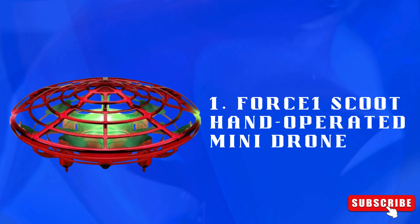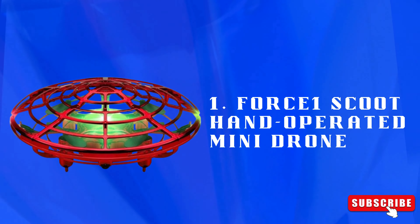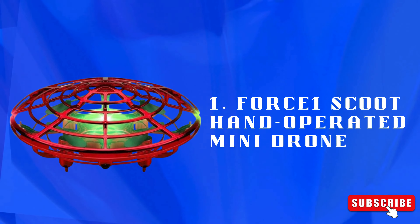Number 1: Force One Scoot Hand Operated Mini Drone — a motion-controlled drone that flies with simple hand gestures. Easy to use and perfect for indoor fun.